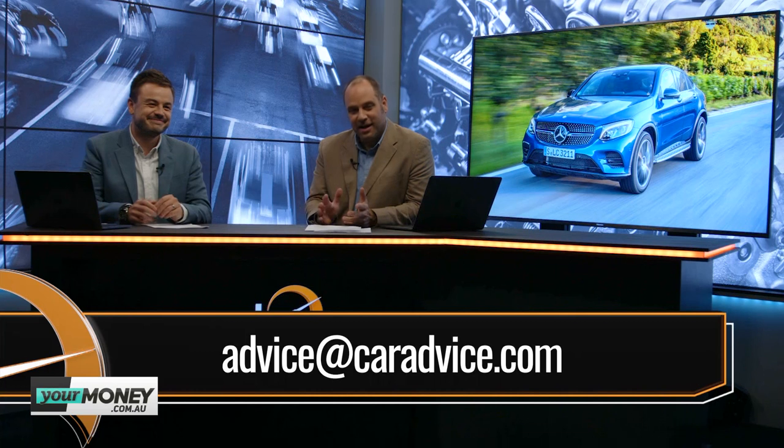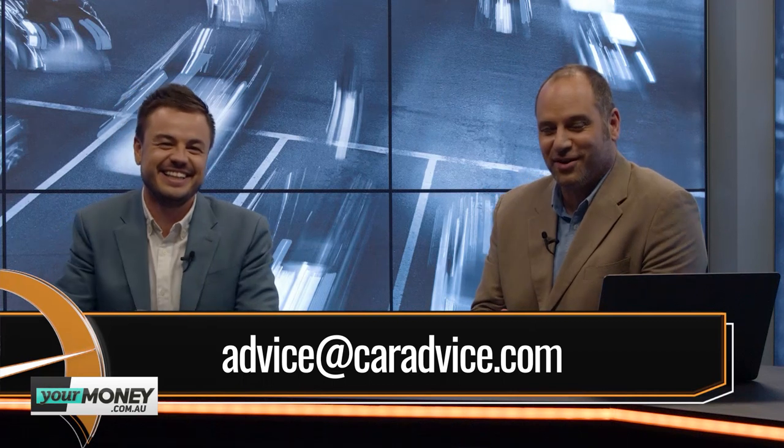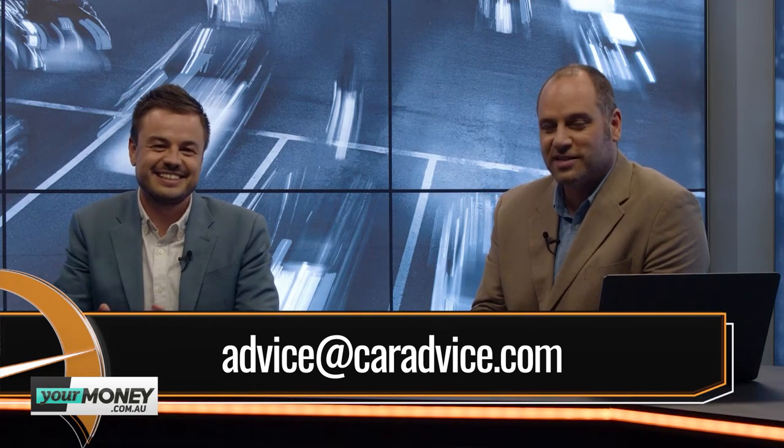That's all we've got time for. Paul, thank you for joining us. Keep those emails coming in to advice@caradvice.com — we'll see you again next week, same time, 7:30pm Wednesday nights on Your Money.